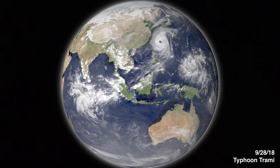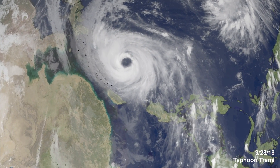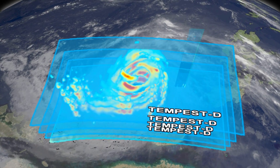What made this extraordinary was how these two small satellites rose up to the occasion. When RainCube and Tempest D looked down at the Typhoon from space, they saw two very different but complementary pictures. Tempest D is built to capture horizontal slices of the storm, so it was able to observe the breadth of the storm at different altitudes.